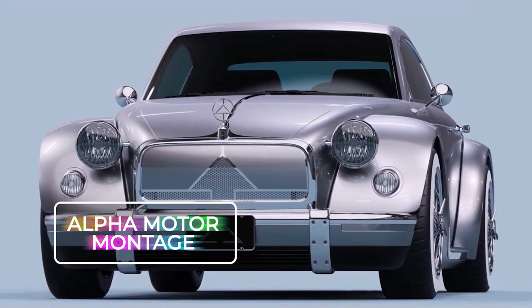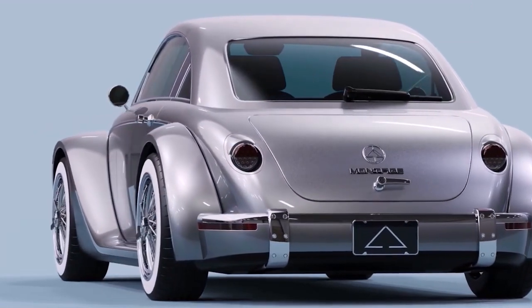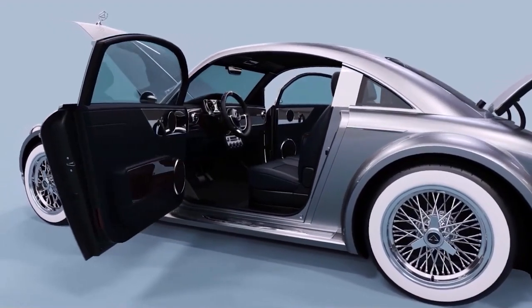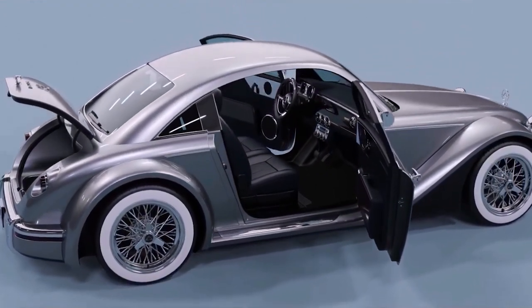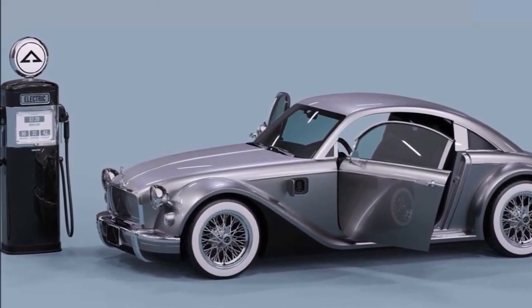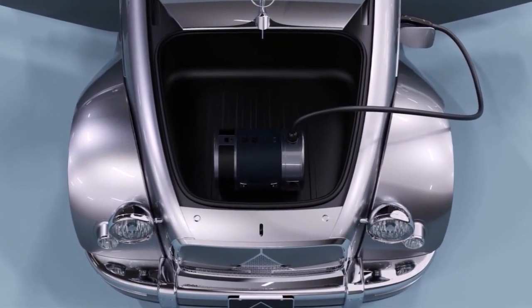Alpha Motor Montage. Alpha is on a mission to shrink the carbon traces of industrialization by inventing smart manufacturing methods that go beyond just electrification. Their latest venture, the Montage, is built from scratch through a process known as computer-aided development. It comes with an optional electric engine that churns out 201 horsepower and 2,640 pound-feet of torque.